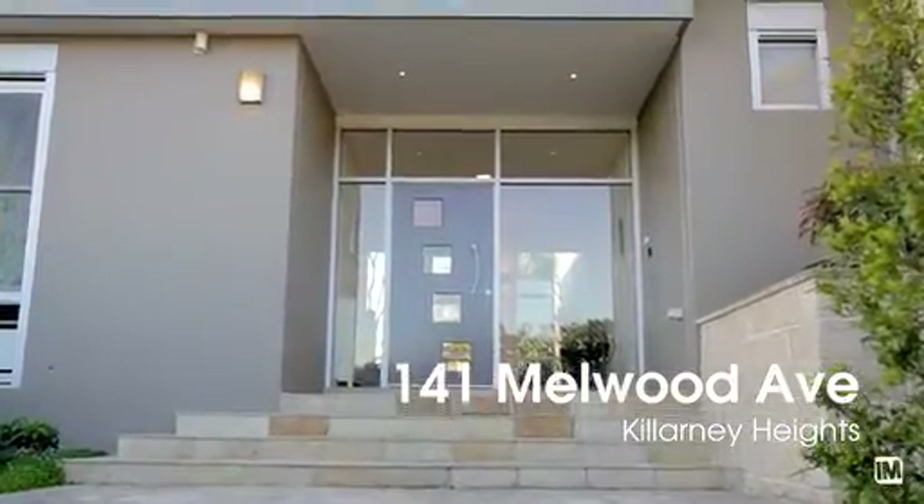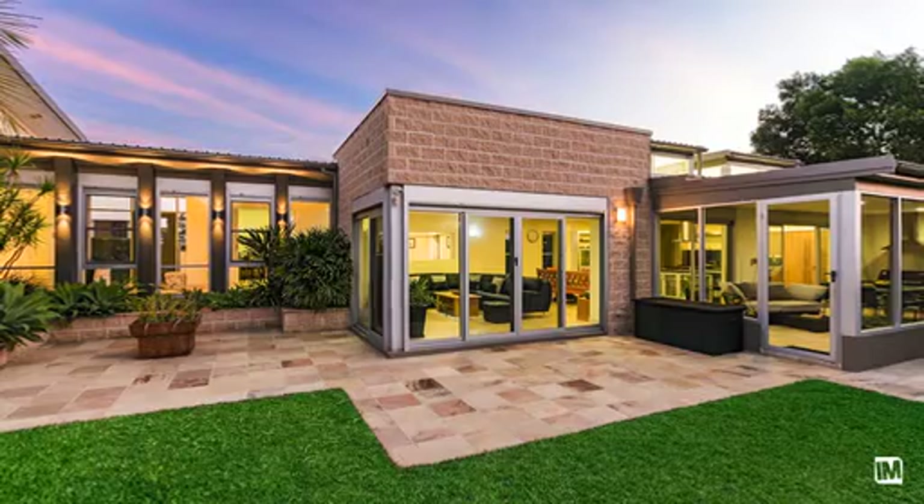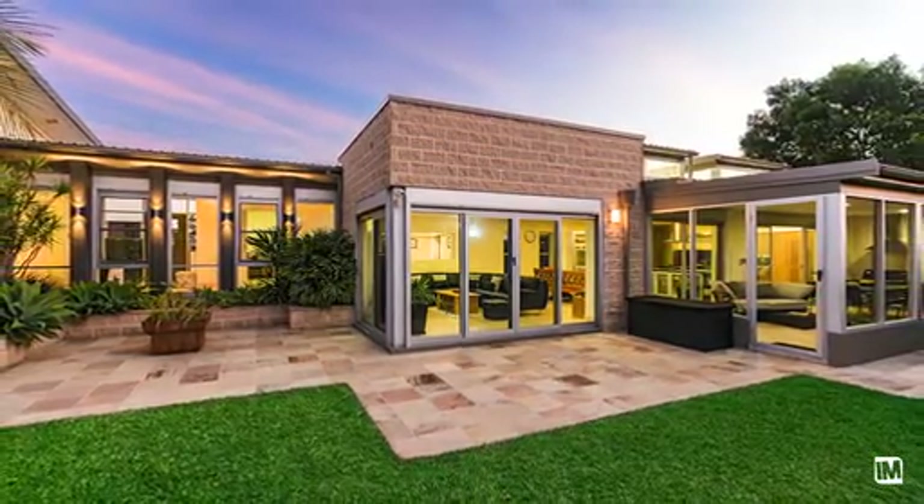Hi, I'm Mark Bushall from LJ Hooker DY and I'd like to welcome you to this spectacular Tom and Anya Bergstrom design family residence. The property was finished about six years ago and it truly is one of a kind. So please enjoy the tour.